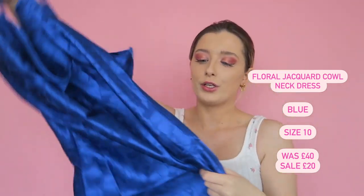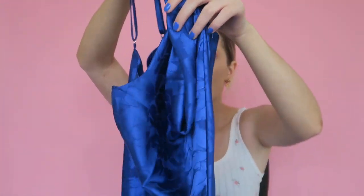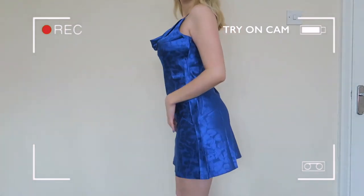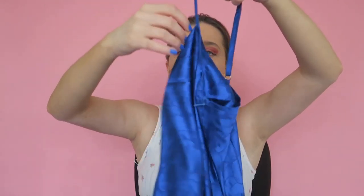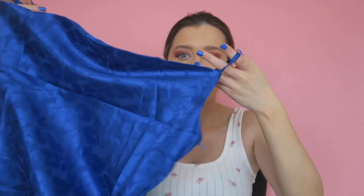Moving on to the dresses. The first one is the most dressy — it's in a bright blue satin fabric with a cowl neck and a feather/flower leaf print. This style is super flattering because it's loose but fitted in key areas, so you don't have to worry about a bodycon fit. You can also adjust the straps to make the cowl neck lower or higher, making it versatile for different occasions — lower for a holiday dinner, tighter for back home.